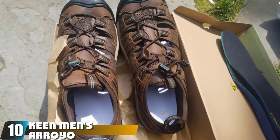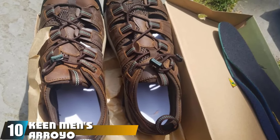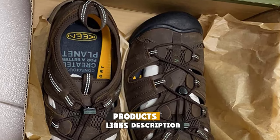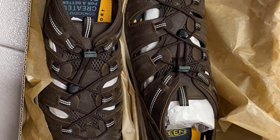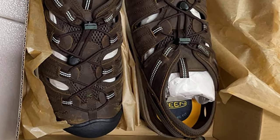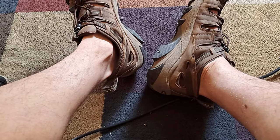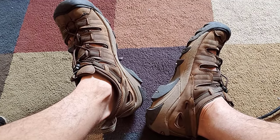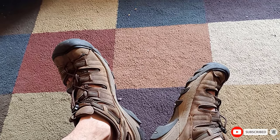Finally, the number ten position is dominated by the Keen Men's Arroyo II Sandal. Of all the closed-toe hiking sandals on our list, the Arroyo II from Keen offers the most heel support and toe protection, thanks to a two-inch heel and rubber toe cap. Because the footbed is removable, these are also the best sandals on our list if you need to wear an orthotic insert. Leather uppers are sturdy and waterproof, while the mesh lining keeps your feet cool and prevents chafing or blisters.